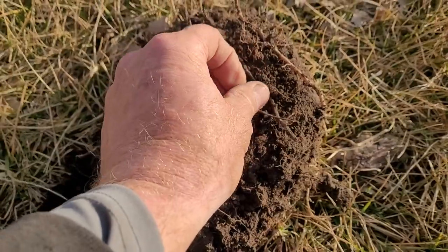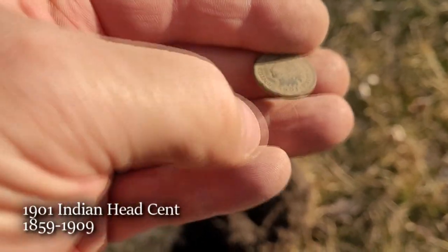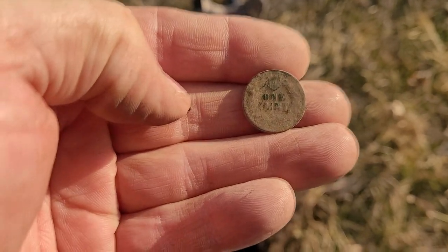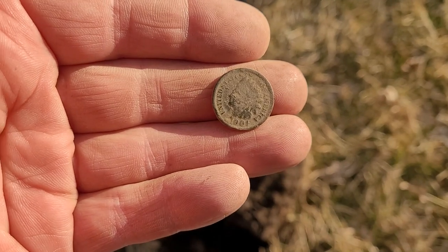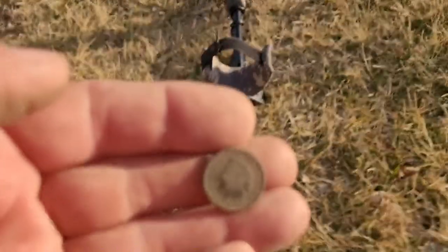Well I hope you can hear me — the wind is really blowing. A front's coming through and blowing really hard. Still out here at this old house — came over here where Mikey was hunting, we're kind of switching off positions in the yard. Got a 1819 reading and a nice Indian head penny. Let me turn you around — I'm going to pick it up and bring it in close. Maybe y'all can see that — 1901, one cent right there. This wind is really blowing hard and I didn't wear my wireless mic, so hopefully you can hear me. Let's get a picture and keep on swinging — the sun's getting low.